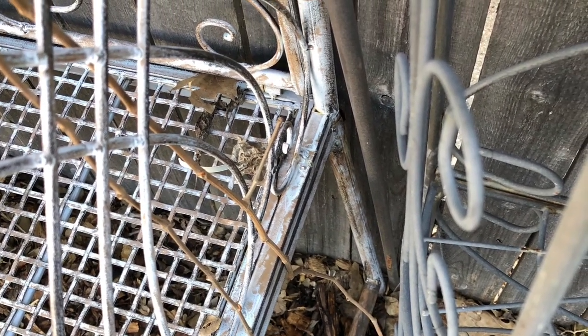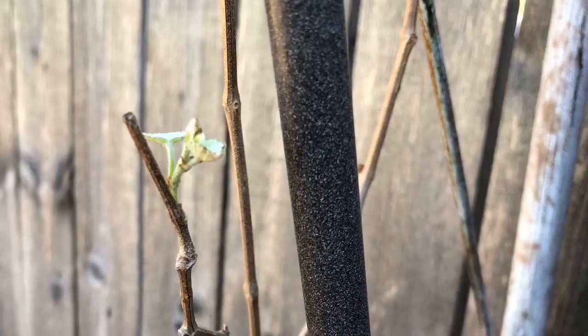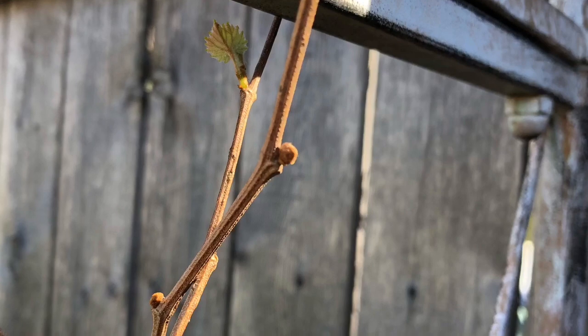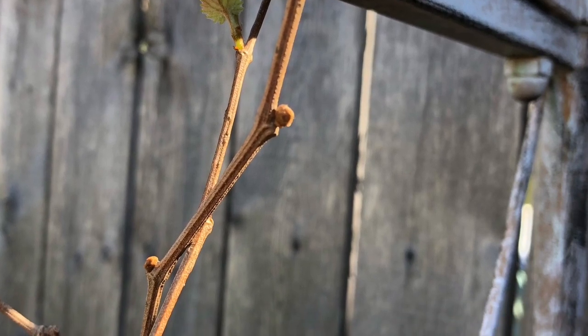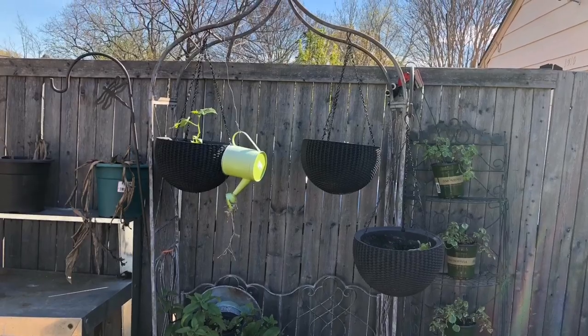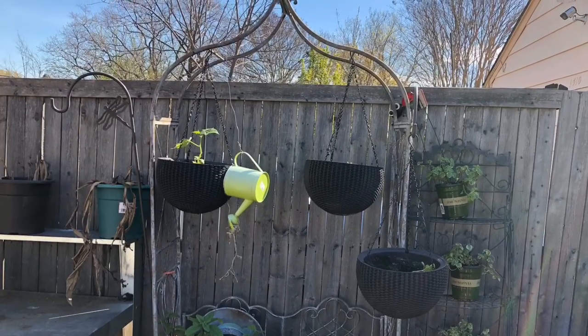Hello gardeners. I'm sorry I'm late — I meant to post this yesterday but got so busy I forgot. Here are my Chandler muscadines that I moved from the middle of my food forest. I thought it would be a good idea to move them closer to the fence where they can wrap around this garden seat, so I'm going to try to coax them to do that.